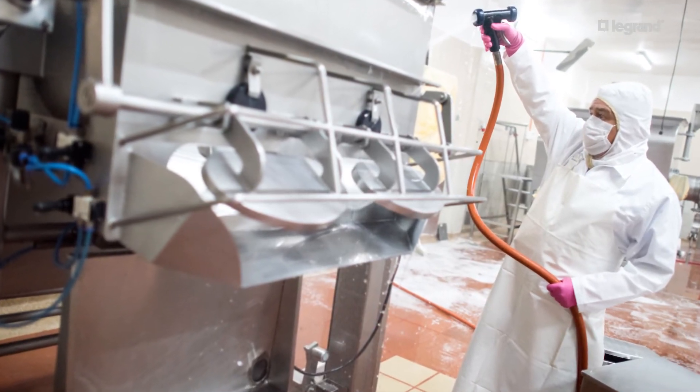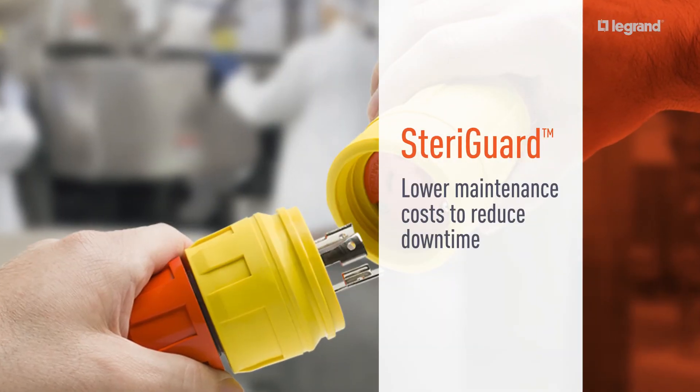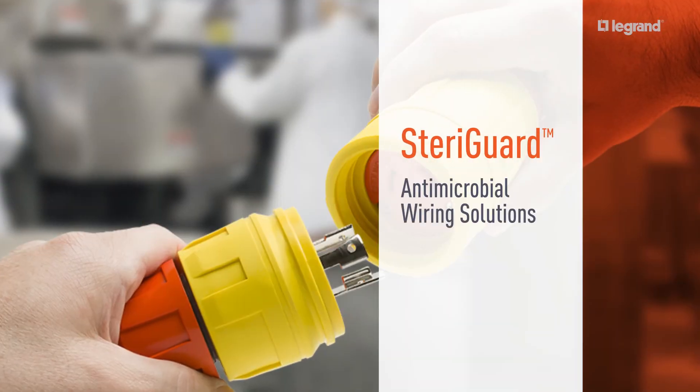Protect your customers, your products, and your reputation with SteriGuard antimicrobial wiring solutions from LaGrange.